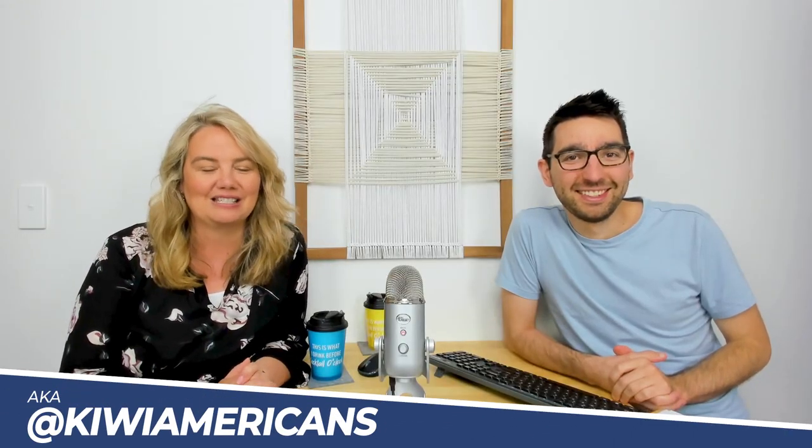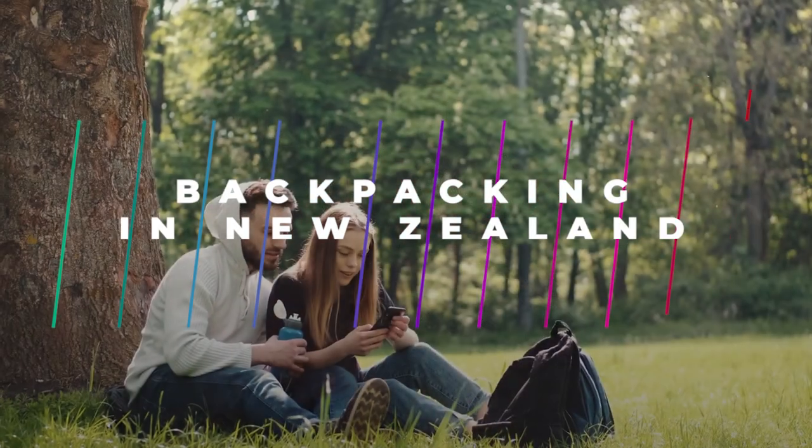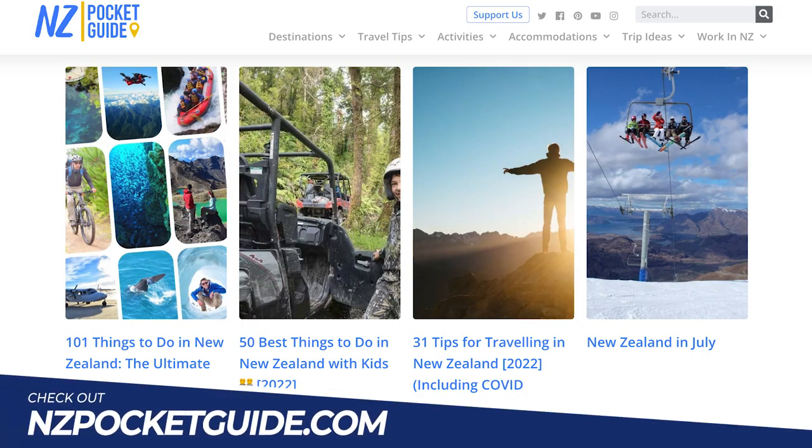Welcome back to my channel! This week you are not going to want to miss what we're covering — we're talking about 11 ways that you can save money, because who doesn't want to save money when you're backpacking through New Zealand? I have Robin here from NZ Pocket Guide, who is just the expert in this area. Me and my family do a lot of what they call tramping here, but I don't know all the ins and outs for travelers that are coming — that's why I have Robin with us today. You're going to want to check out the NZ Pocket Guide website; it has everything on it and it's free to use.